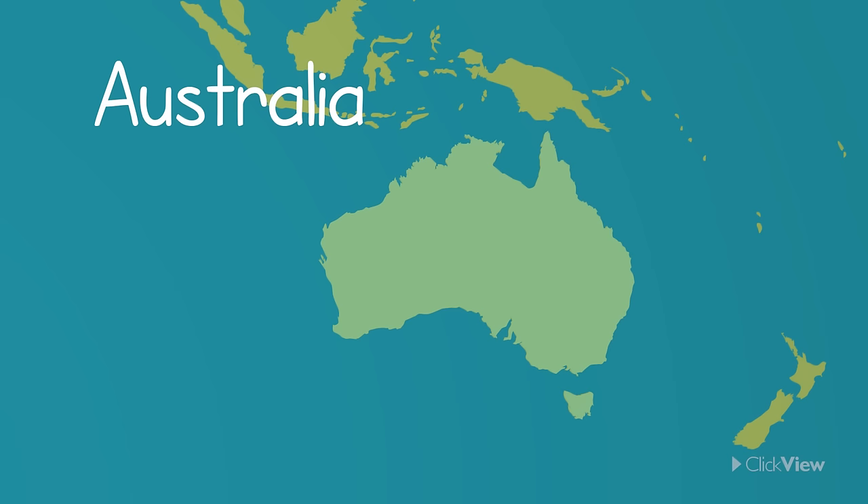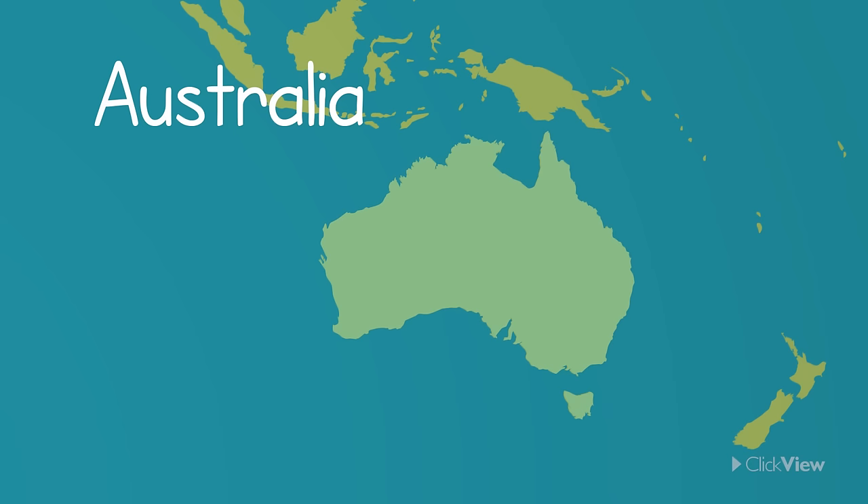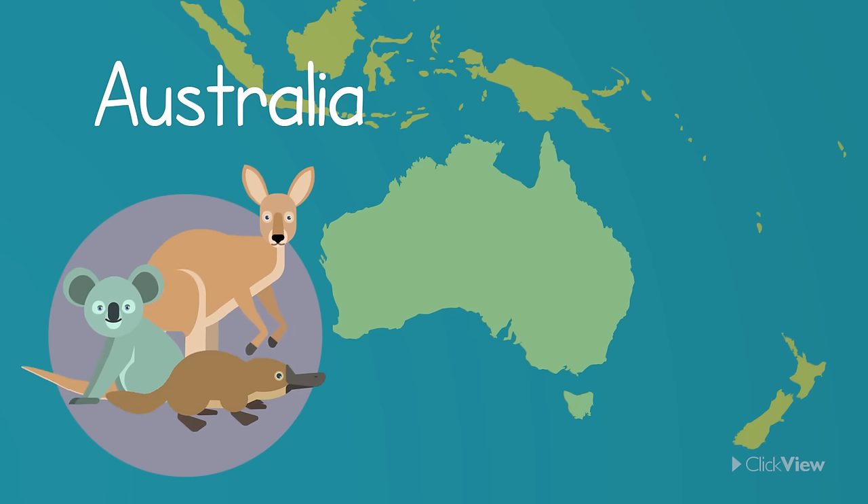Australia is the smallest continent in the world. It is both a country and an island. It is home to some of the most interesting animals such as koalas, kangaroos, platypuses and echidnas.